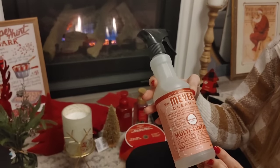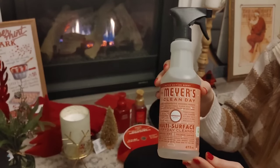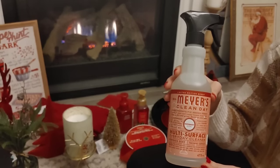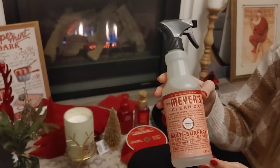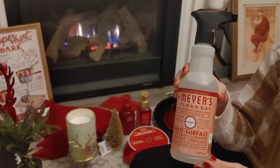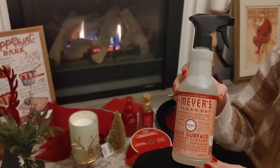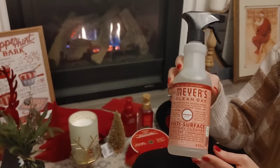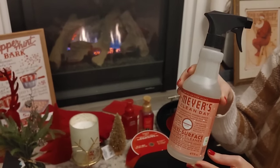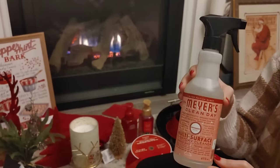Speaking of scents, I do love the Mrs. Myers Holiday Scents — they're so pretty. The Iowa Pine and the Peppermint are definitely my favorites. My sister had quite a few in stock from last year and gifted me a couple — she's super sweet. I just love cleaning with this; it makes the whole house smell like Christmas. I always feel like I'm more inspired to do some cleaning if the house smells nice. I would definitely recommend picking up the scent if you're on the market for a new cleaner — I think you can get these at Grove Collaborative.